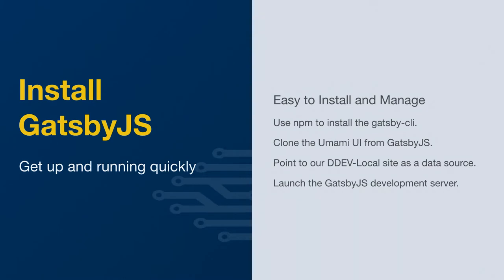Installing Gatsby is pretty easy. We're not going to do it in DDEV because DDEV is more of a PHP development tool. What we're going to do is use NPM to install the Gatsby CLI. We're going to clone the Umami UI from the Gatsby repo — I had to fork this and put it into my own repository because there are a couple of quirks in the reference. Gatsby has an examples folder that has different CMSs and plugins it supports, one of which is a Drupal example you can get directly from Gatsby. We're going to configure Gatsby to point to the DDEV local installer so we can pull that data and those images down, and then launch the Gatsby.js development server.